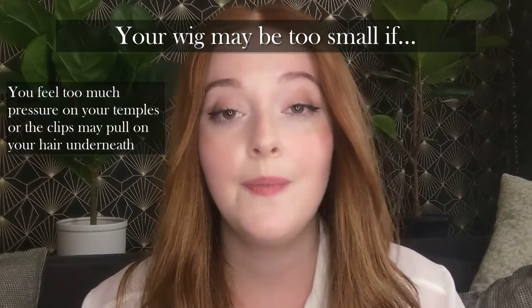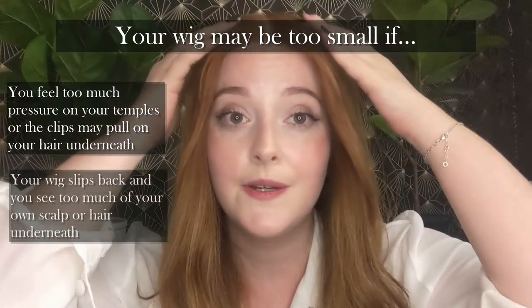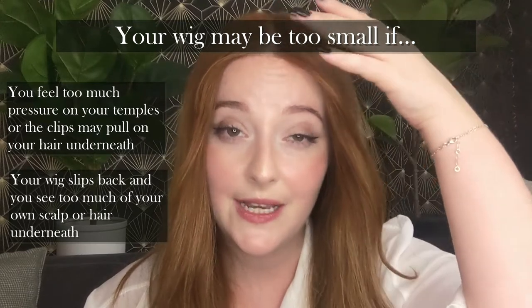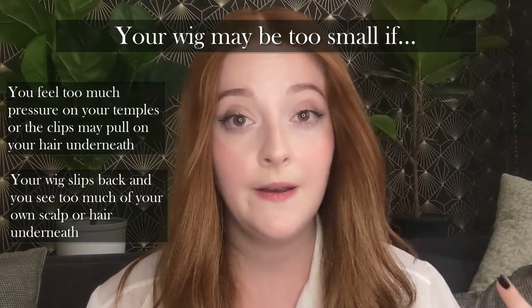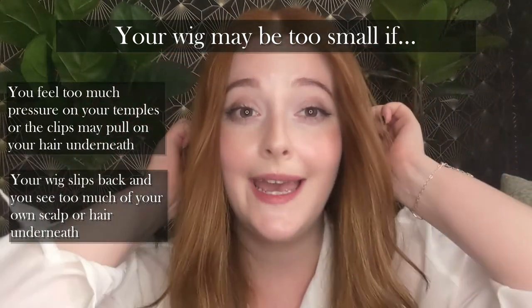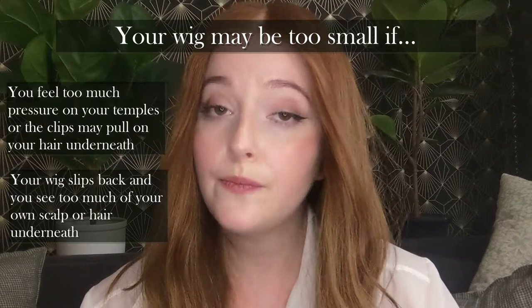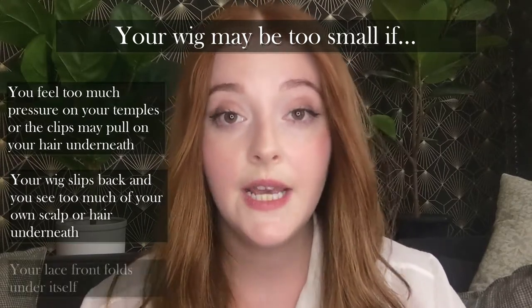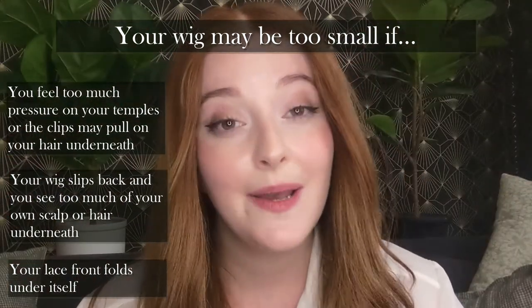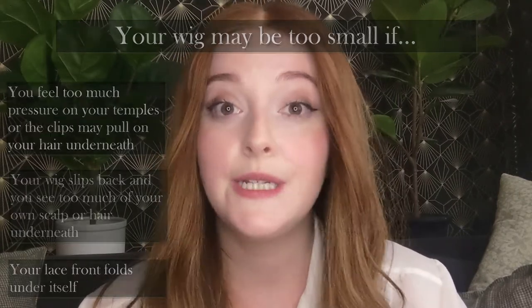The second sign that your wig cap is too small is if you notice it trying to run away from the top of your head. If the hairline is getting bigger and bigger and you're seeing too much of your own scalp or bio hair underneath, that's a big sign the wig cap is too small and it's trying to get extra space by moving backwards. The last sign is mostly noticeable on a lace front — if the lace at the top is folding underneath, the lace is stretched too tight and your wig cap could be too small.